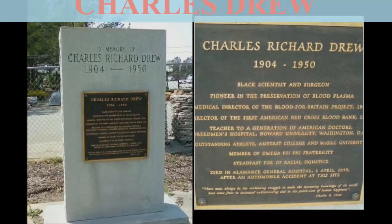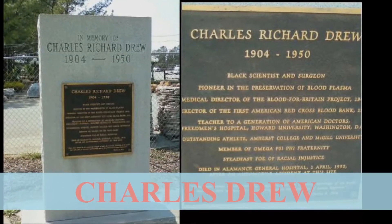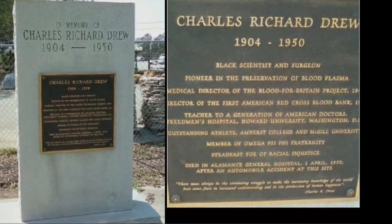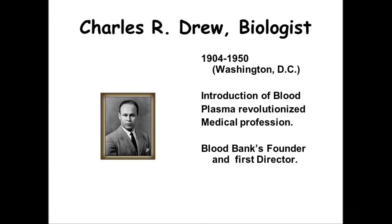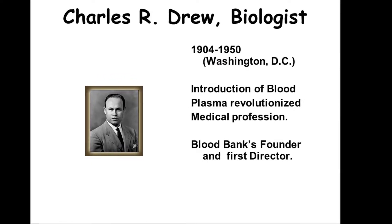Charles Drew is widely credited as the father of modern blood bank. In 1937, Drew made the key discovery that separating red blood cells from the plasma — the liquid part of blood that can be given to anyone — and freezing the two separately